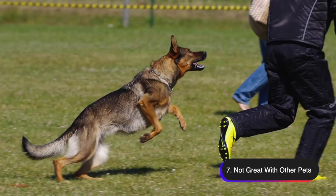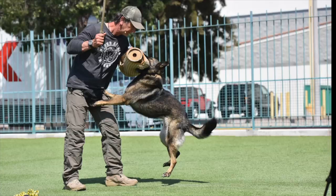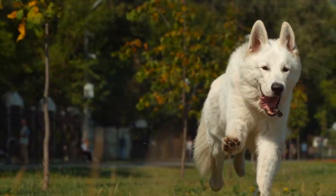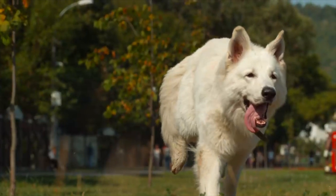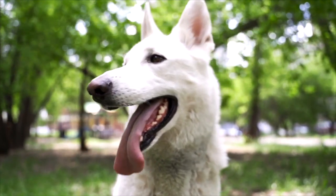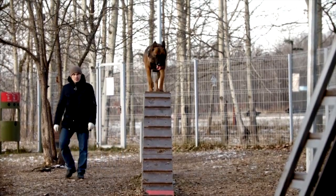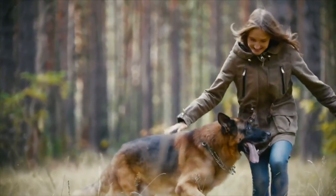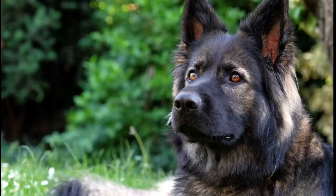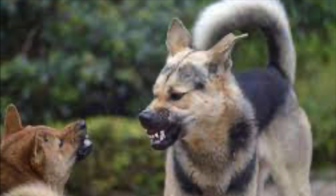Number seven, not great with other pets. German Shepherds, like many other herding breeds, have a strong prey drive which means they have an instinct to chase and capture small animals such as cats, small dogs, and even squirrels. This can make them less suitable for households with other pets. Their prey drive can also be directed towards livestock and other animals, so it's important to supervise them around other animals even if they've grown up with them. Additionally, German Shepherds may have a dominant personality and may not be tolerant of other dogs or animals, especially if they haven't been socialized properly. This can lead to aggressive behavior and fights. Proper socialization and training are essential to help a German Shepherd learn how to interact appropriately with other animals. However, even with proper training, some German Shepherds may never be comfortable around other pets, and in those cases it's best to keep them separate for the safety of all involved.